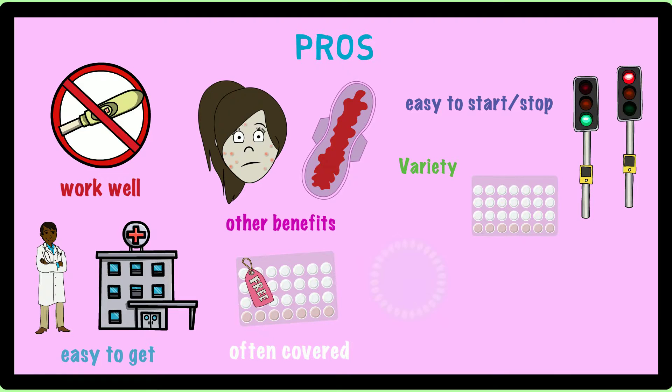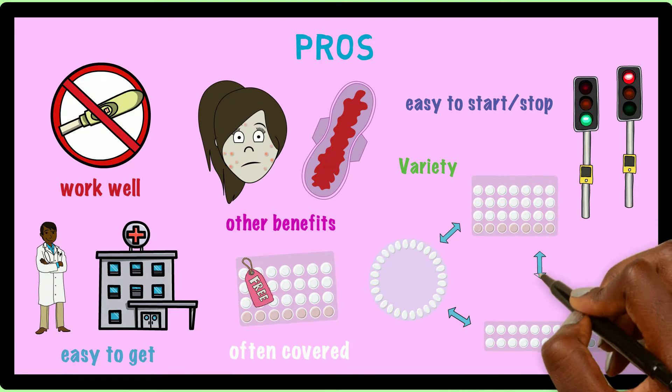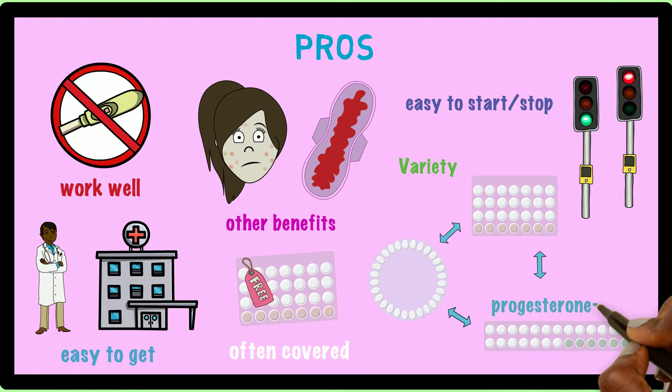This means if you develop side effects from one specific brand or type of pill, you might have other options that you may tolerate better. Similarly, there are some forms of birth control pills that only have progesterone in them, which is a good option for people who have medical problems in which they can't take estrogen.